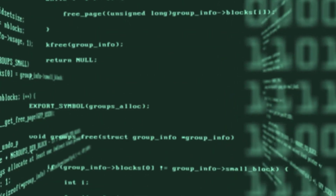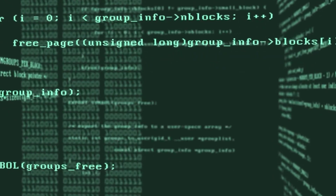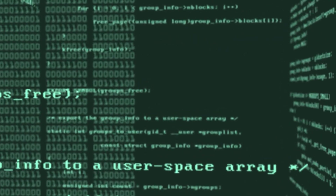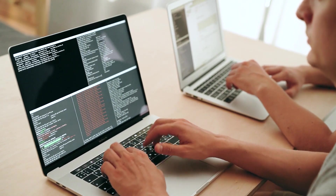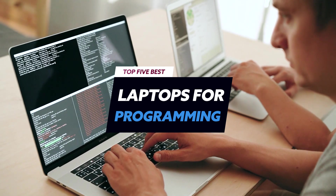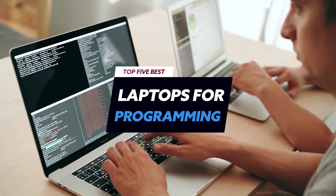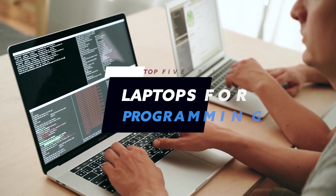Buying a great laptop to program on is more important than ever, as many of us are working from both home and the office. These thin and light notebooks are ideal, offering you the flexibility of working where you want that desktop PCs just can't compete with. In this video I'll be discussing the top 5 best laptops for programming in the year 2022. If you're looking for a new laptop to help you with your coding projects, then this video is for you.